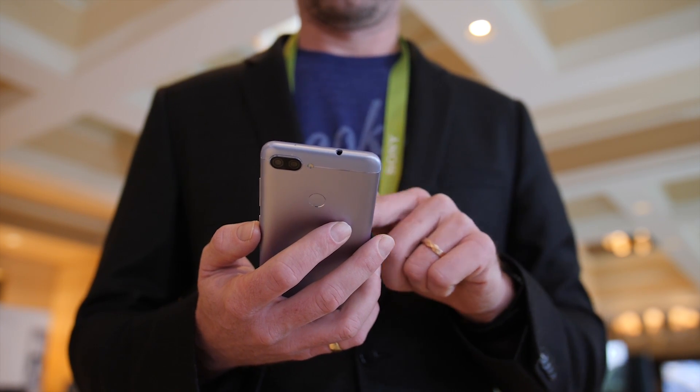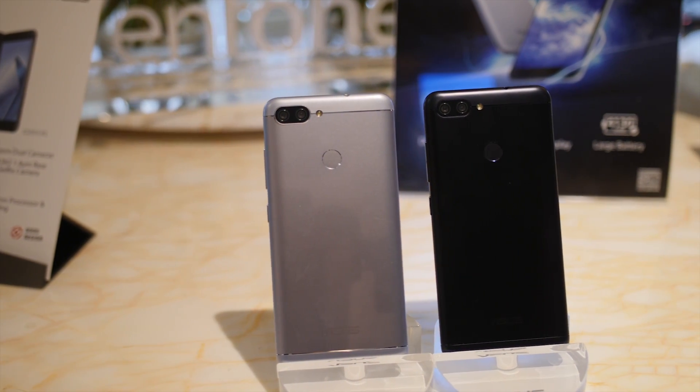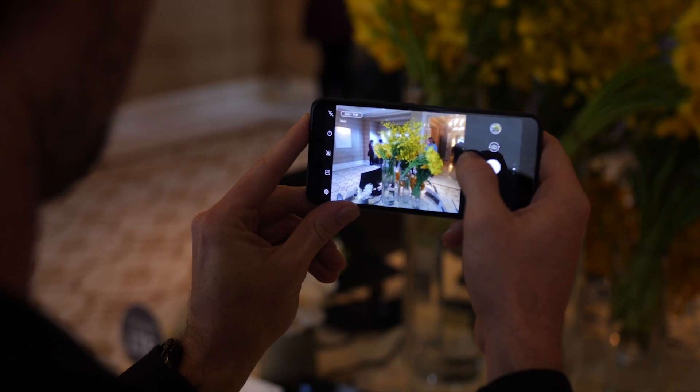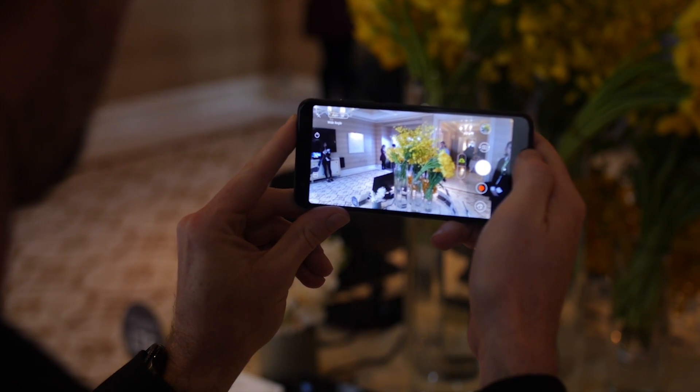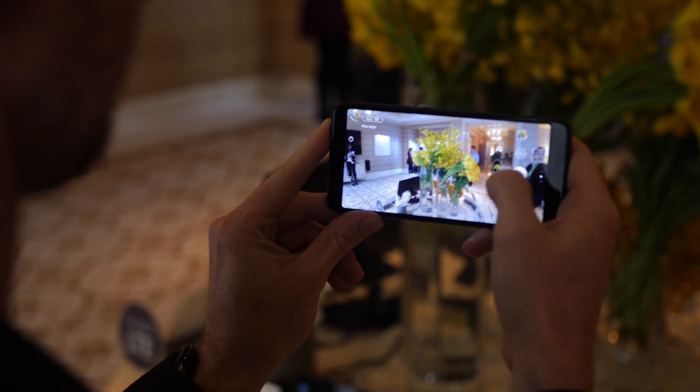As I mentioned earlier, this phone also has dual cameras. Don't expect Pixel 2 levels of quality out of this phone, but for the time we had it, it actually seemed to perform pretty well. The second camera is wide angle like the LG V30, so if you've been itching to get some wide shots on the cheap, this might be worth a look.